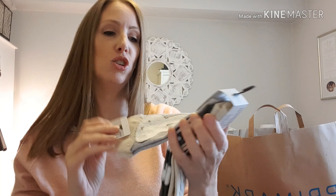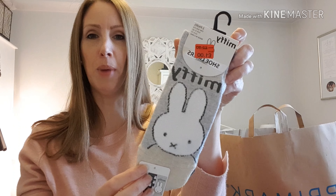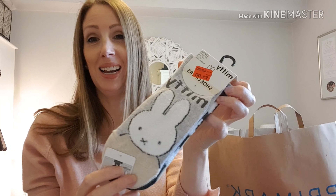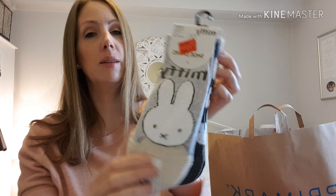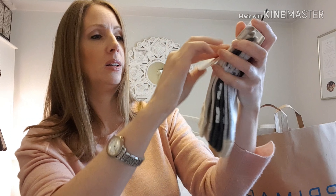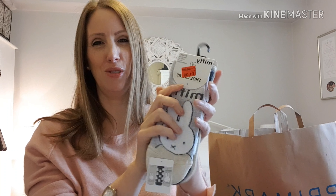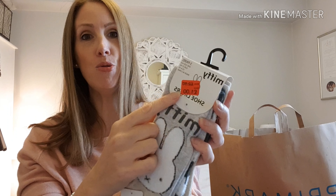Coming to the end now - I also got this red and white stripy top and it says 'Merci Beaucoup' on it. I just thought it was really cute. It's got long sleeves with this sort of elasticated cuff. This was six pounds. I tried on a small and it fitted but there was no room for shrinkage, so I got the medium. I thought that was quite cute.